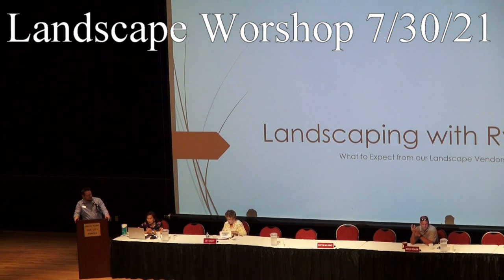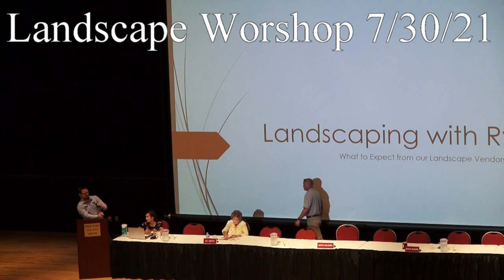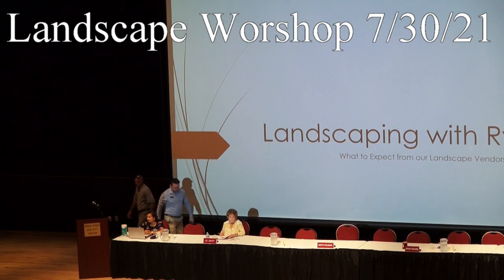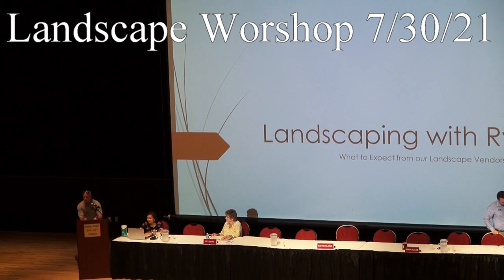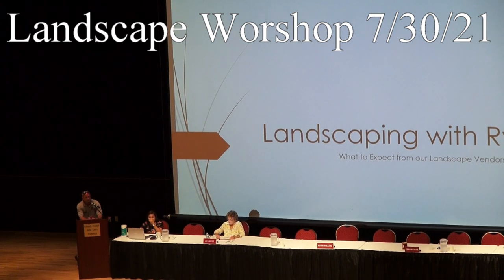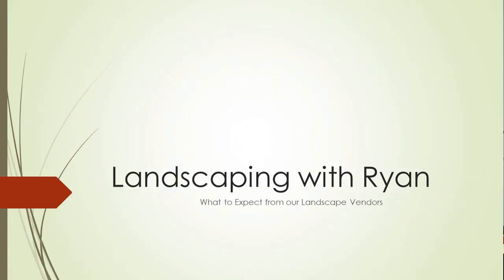Next, I'm going to bring up Ryan Rourke, Landscape Specialist for Kings Point, and run you through some expectations for landscape vendors. Good morning, everyone. I am super glad to see this many people here. We want to have outreach for the entire community in regards to the landscape. I'll start off with a little bit of qualifiers on myself and why I'm qualified for the job that I'm doing.